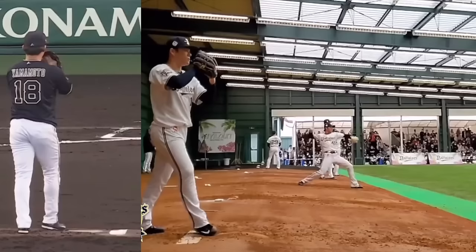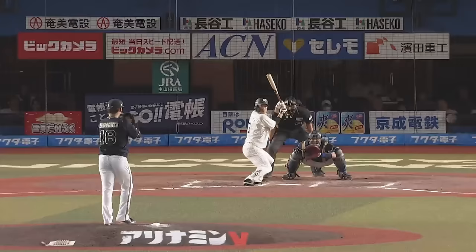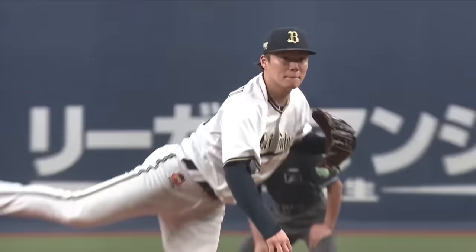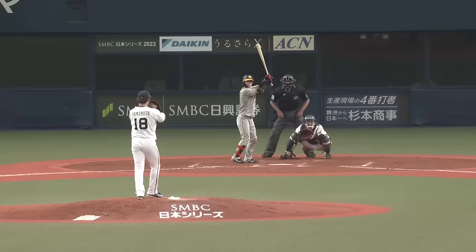Some things are probably jumping out at you right away just looking at the clip, but we're going to break it down. We're not going to get too much into the other aspects — not going to talk too much about arsenal or speculate on which team he's going to land with. We're going to keep it as much as we can to the mechanical side. He's a mid-90s guy, up to 99 miles an hour.